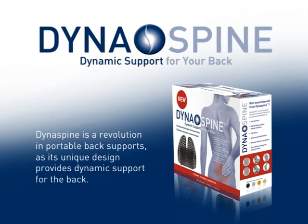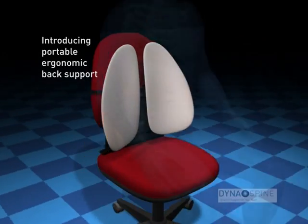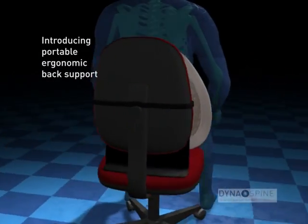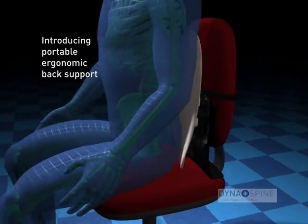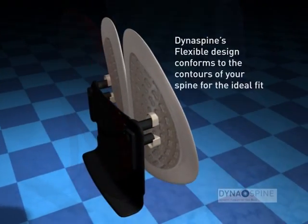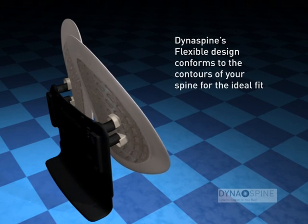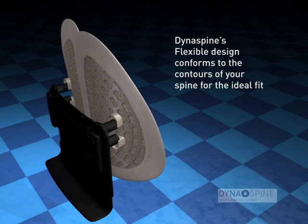Dynaspine is a revolution in portable back supports. Its unique design provides dynamic support for the back. Dynaspine has two unique flexible back support plates that move with your body and provide constant support. They also conform to the shape of your back to provide optimal posture whilst in a seated position.